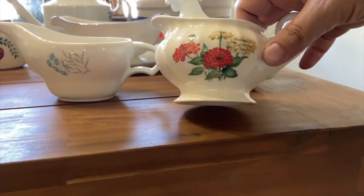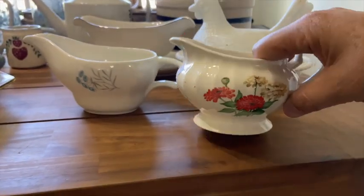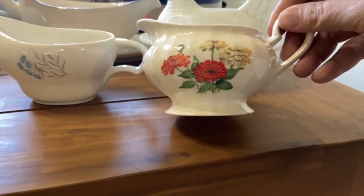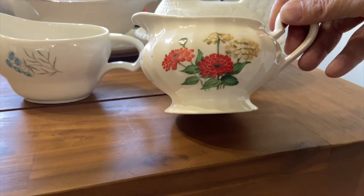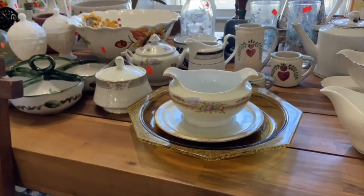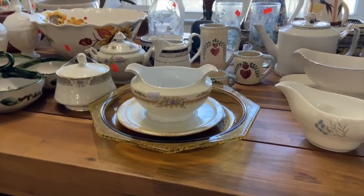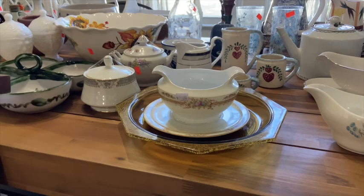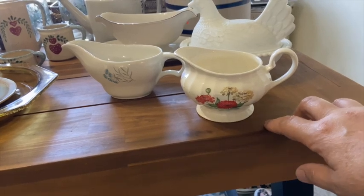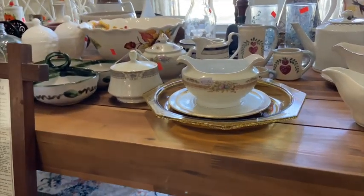Moving along — this vintage Edwin Knowles creamer with the flowers on it. I paid $0.50 for it and found a comp online for $12 to $15. Not too bad, and it's super cute. All these little creamers and gravy boats — I paid anywhere between $0.30 and a dollar for each one, and each one has comps online for the exact same things ranging between $20 and $30. These things are literally pennies that I'm paying for these.